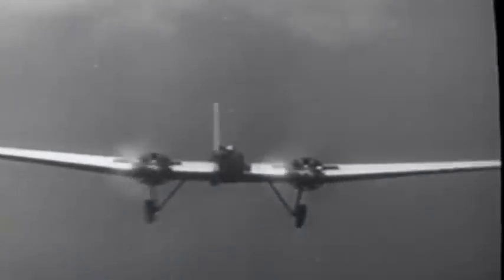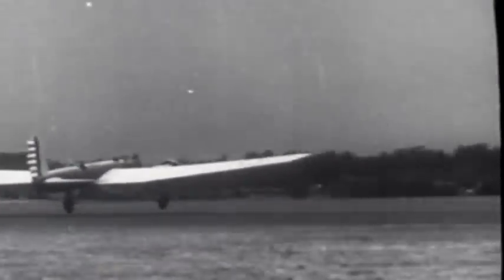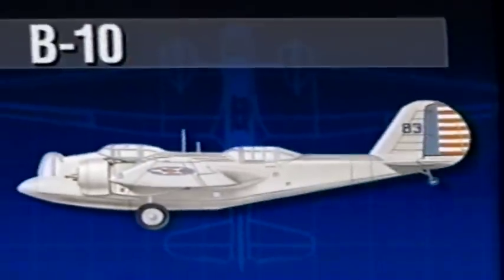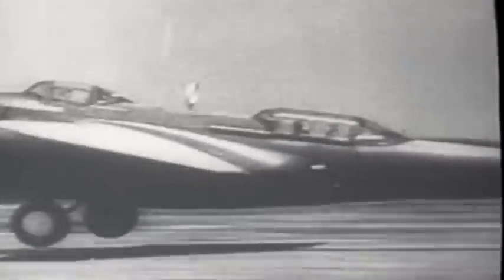One such craft was the Martin B-9, the first all-metal bomber. While this single-winged bird boasted a top speed of 163 miles per hour, its fame was short-lived. In 1934, the Martin designers outdid themselves with the B-10 bomber. The all-metal twin-engine monoplane was considered an engineering marvel for its day — its cockpit was enclosed, its landing gear was retractable, and its bomb load was carried internally. The B-10 could carry over 2,000 pounds of bombs, and at 207 miles per hour, it was the fastest bomber in the world.